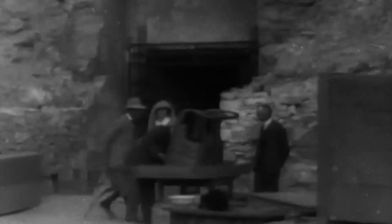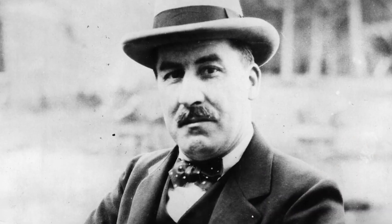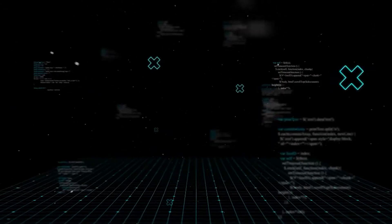Lord Carnarvon, waiting anxiously behind him, asked, "Can you see anything?" Carter's reply became legendary: "Yes, wonderful things."